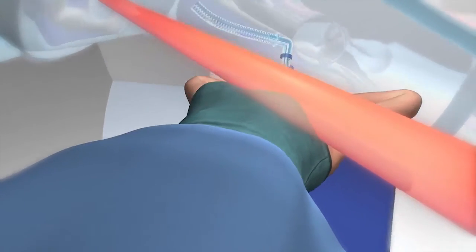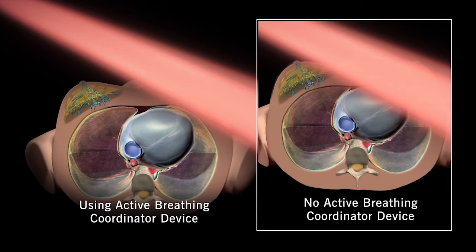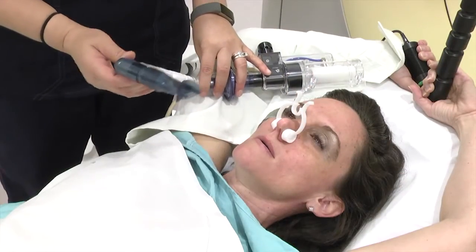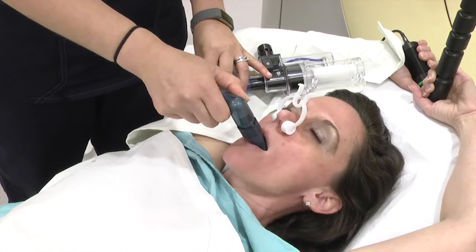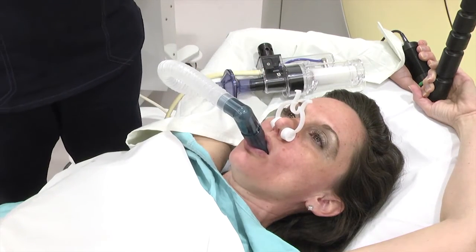One way to limit this is to use the Active Breathing Coordinator, or ABC. Because the heart moves away from the chest and the breast when you take a deep breath, ABC can help protect your heart during radiation therapy. ABC is a non-invasive advanced technology that can help you temporarily hold your breath in a consistent way while you're receiving radiation.